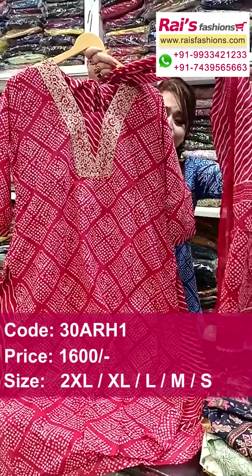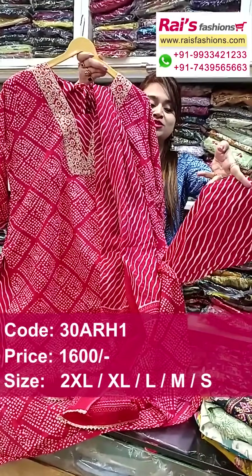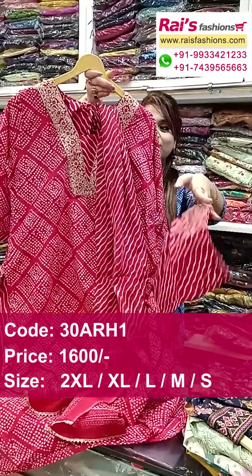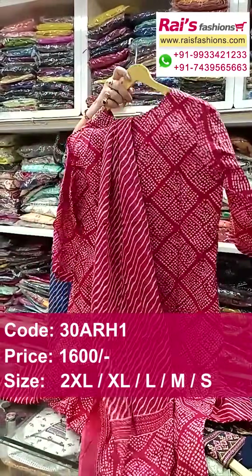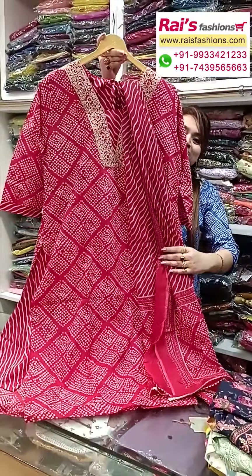And this one is sleeves portions — long sleeves. Dupatta also pure cotton fabric with printed design. Three piece dress, straight band, this one is contrast printed bottom. This one is the back portion and this one the front portions — smart summer, very very beautiful bright looks.